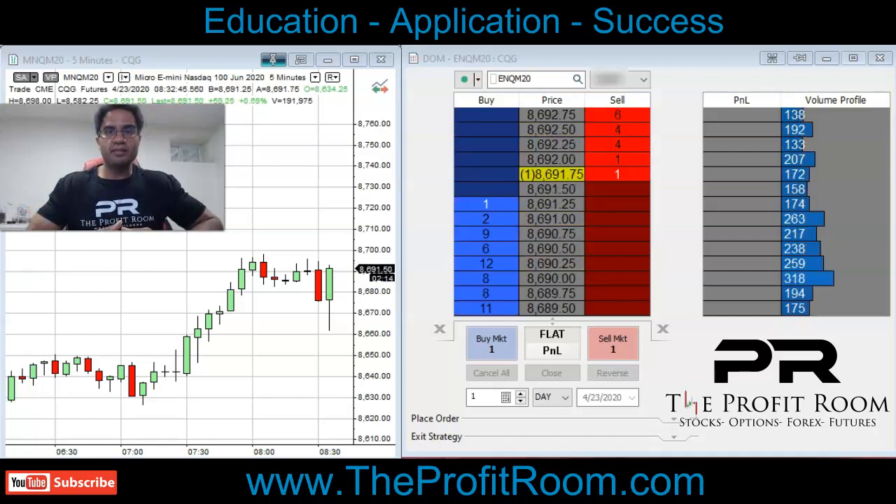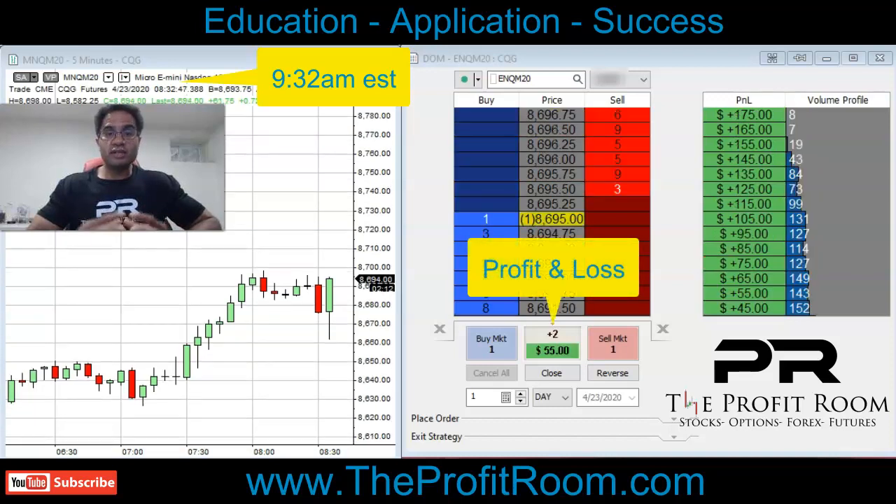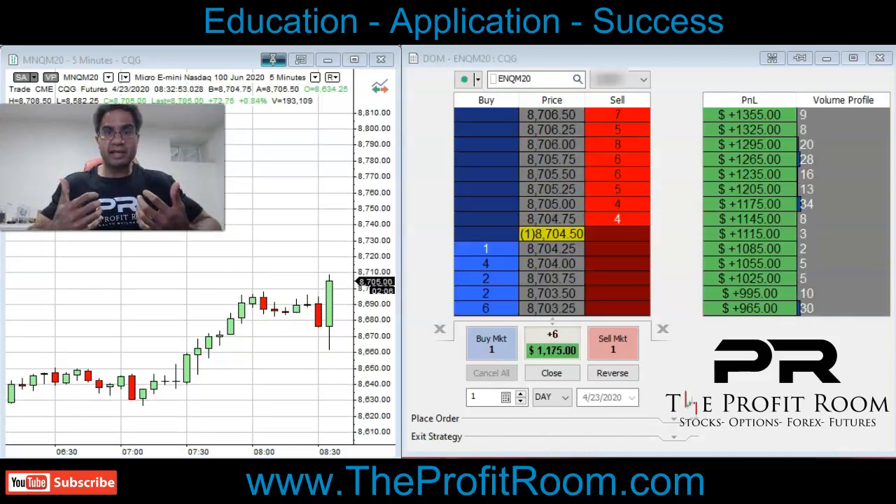Hello and welcome to TheProfitRoom.com. Don't forget to hit the like and also the subscribe button. You're watching a live trade of us trading NASDAQ. This trade is a great trade for you guys to see because this trade was taken based off of a breakout pattern.